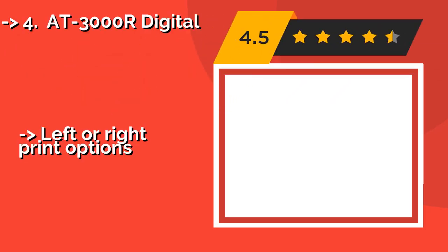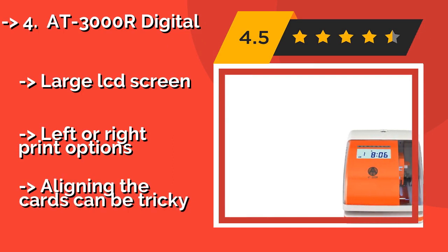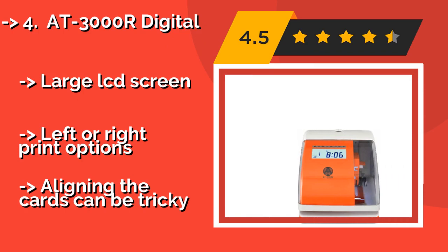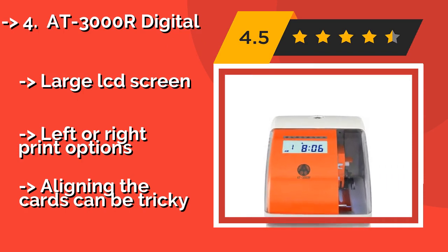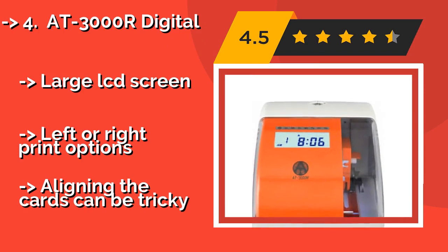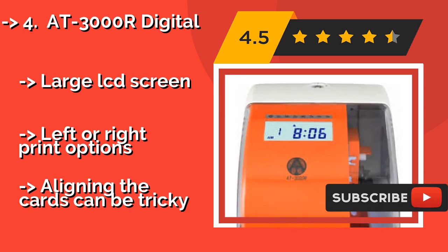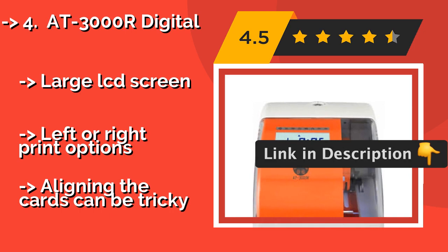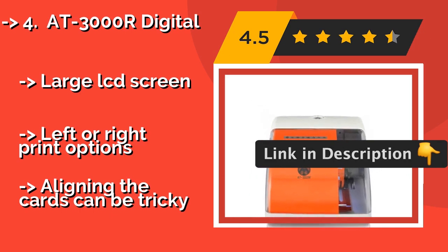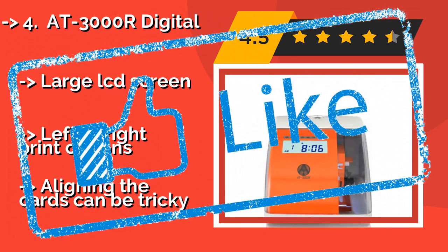The 83000R Digital, around $154, is ideal whether you're an employer keeping track of your workers or you've just got a lot of forms to mark as received, sent, processed, or faxed. It boasts 13 messages to select from, as well as four languages including Spanish, a large LCD screen, and light or write print options. But aligning the cards can be tricky.